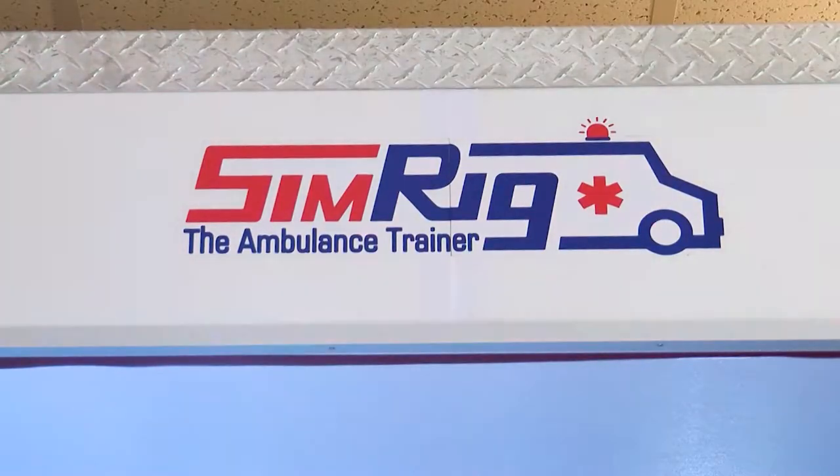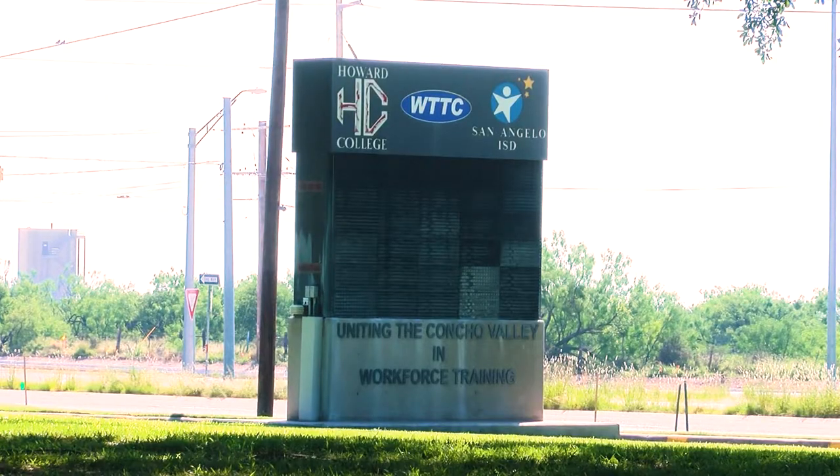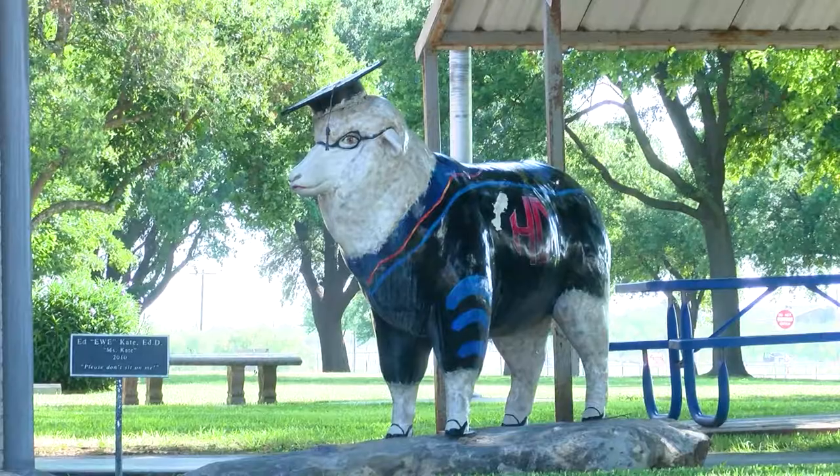It's not a real ambulance, although it is specifically built to resemble one. This has been around for a few years, however it is a little expensive. We were lucky enough to be able to get it here, and a lot of smaller programs like Howard College really don't have that ability, so we're really lucky to be able to have that.